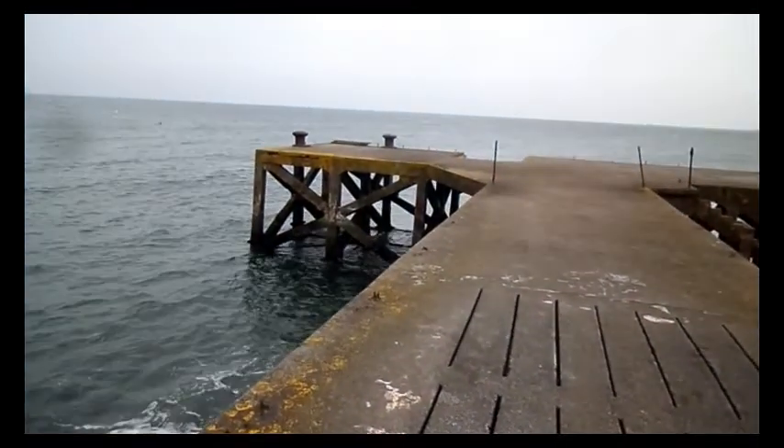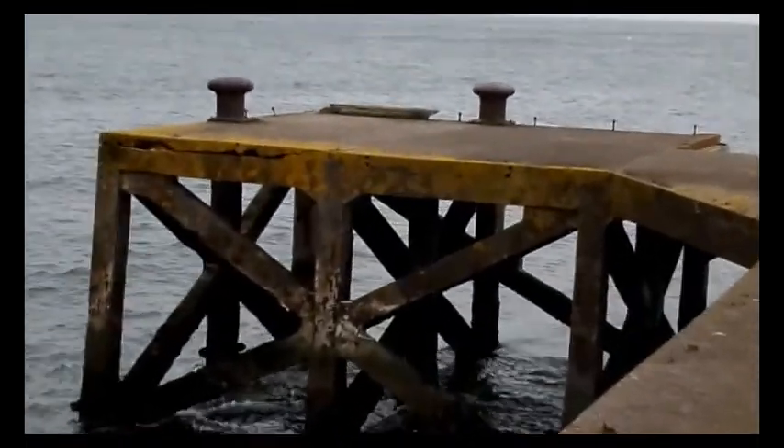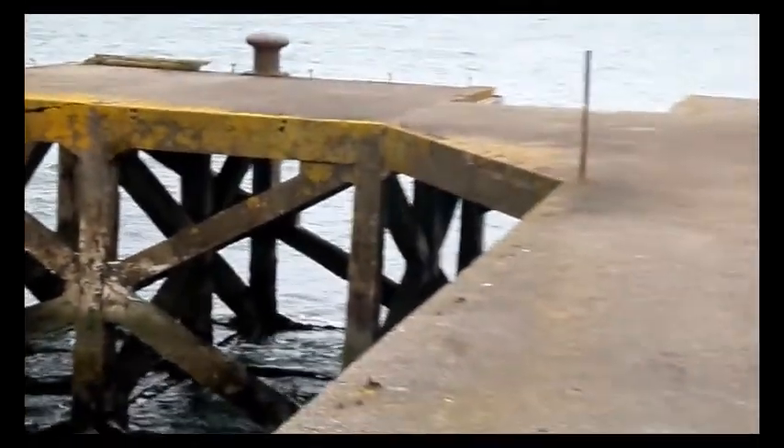You can see the concrete base of what seems to have been some sort of shed at some point, and the remains of the base of lamps and of course of the railings.